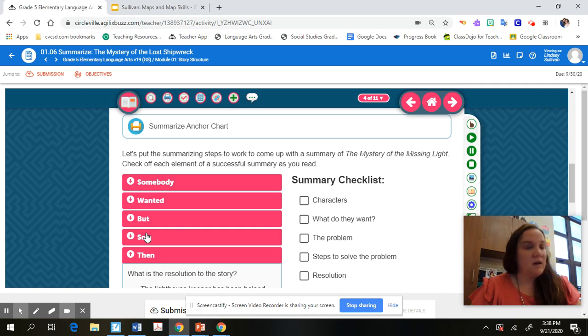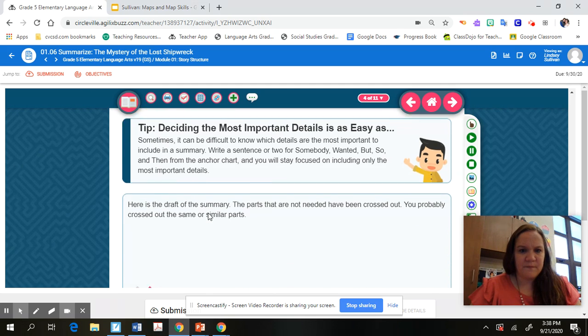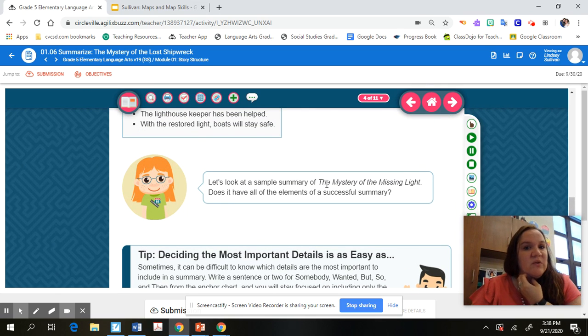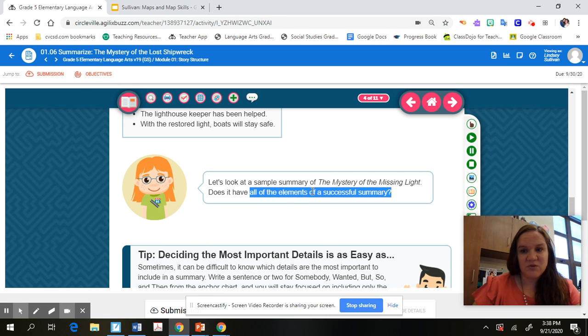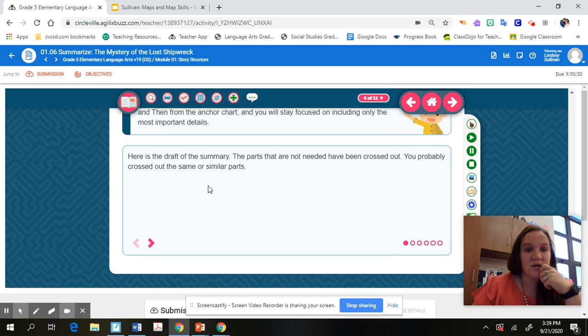That's your Somebody Wanted But So Then checklist. What they do is look at a sample of the story 'The Mystery of the Missing Light' from your last lesson and see if it has all the elements of a successful summary. There's a really good tip here: it can be difficult to know which details are the most important to include in a summary. If you write a sentence or two for each element — Somebody, Wanted, But, So, Then — using the anchor chart, you'll stay focused on including only the most important details.